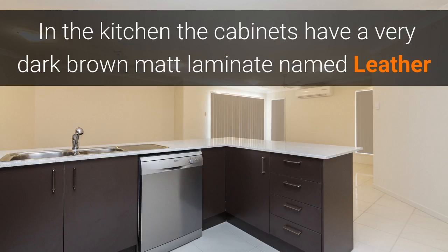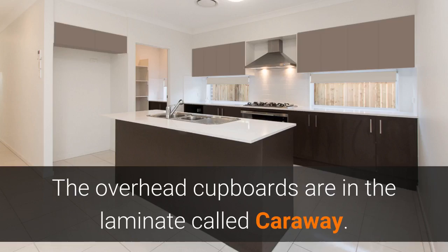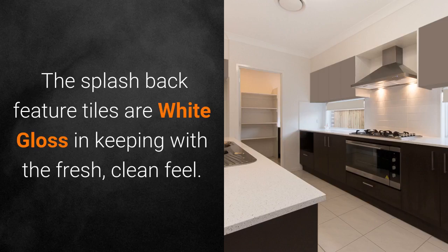The kitchen cabinets have a very dark brown matte laminate named Leather, and the benchtops are styled stone Blanco Matrix. The overhead cupboards are in a matte laminate called Carraway. The splashback feature tiles are gloss white, in keeping with the fresh, clean feel.